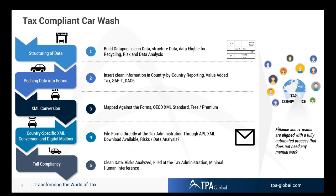This is very country-specific: there are commonalities, but also quite some differences. Then the full compliance — clean data, risk-analyzed, filed with the tax administration with a minimum of human intervention — delivers a signal back that your data package has been successfully filed with the relevant tax authorities. That closes the whole cycle of your tax car wash.